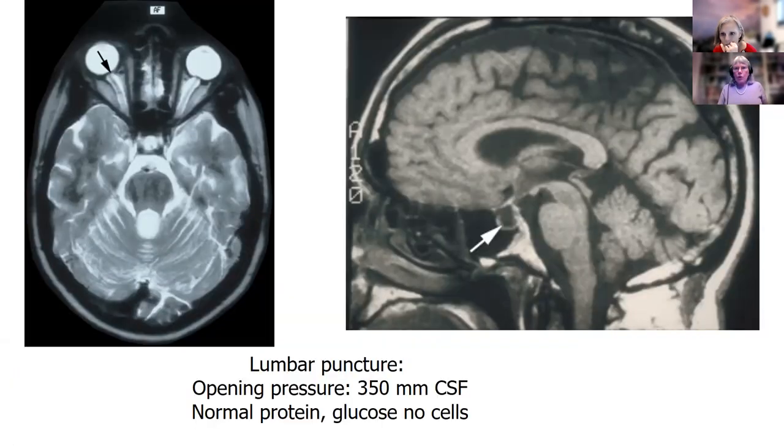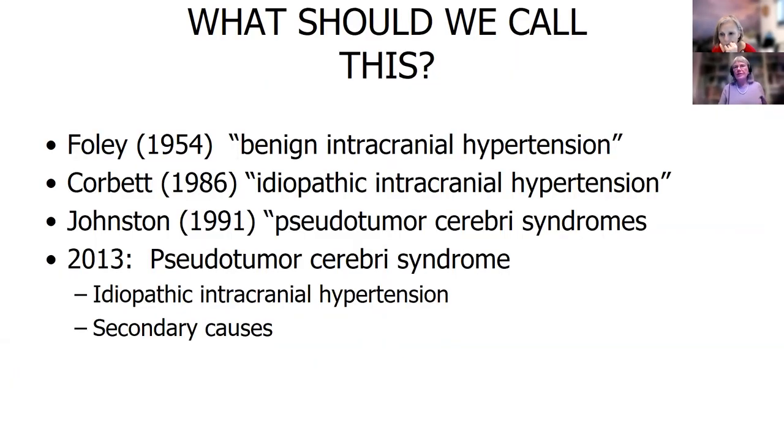So the question is, what should we call this? Idiopathic intracranial hypertension has had many names over many years. It started out as benign intracranial hypertension — well, this is not a benign disease. Then Dr. Corbett, one of my mentors, named it idiopathic intracranial hypertension, and idiopathic means we don't know what it is.